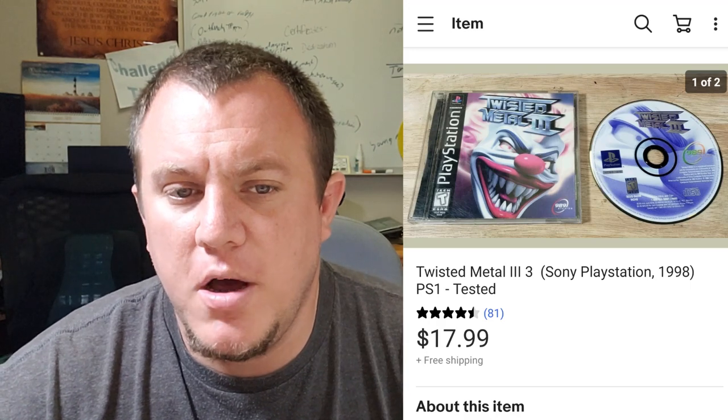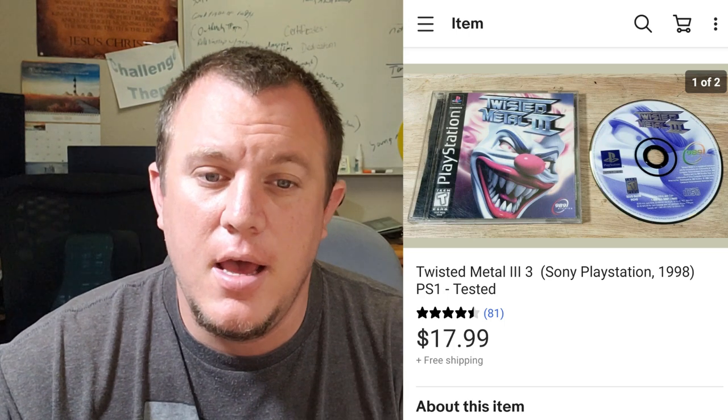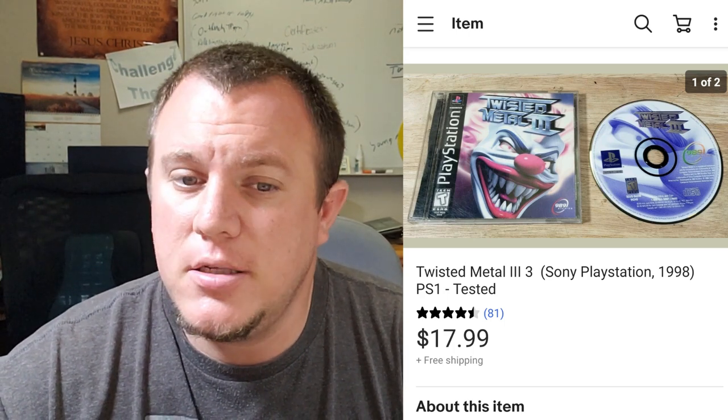Twisted Metal 3 for PS1 — a really great copy disc, but the actual artwork is faded. Ended up selling for $18. I think we paid a buck for it, so it was a good deal, but we could have gotten a little more maybe if the artwork wasn't so faded.